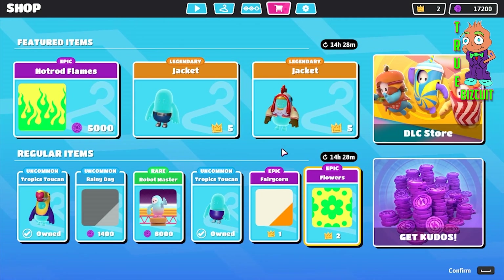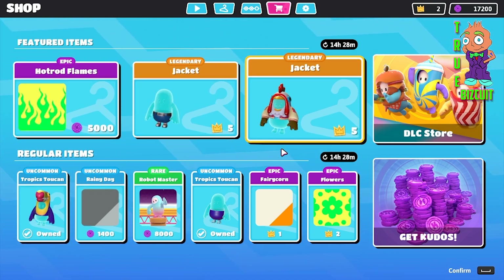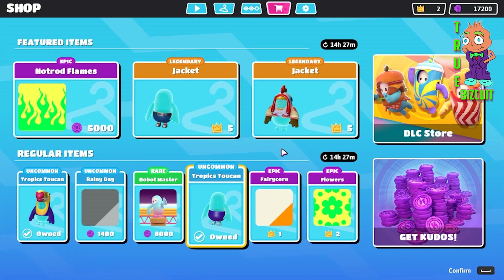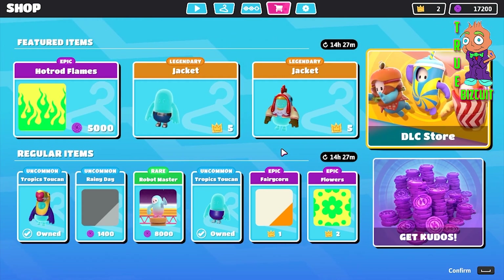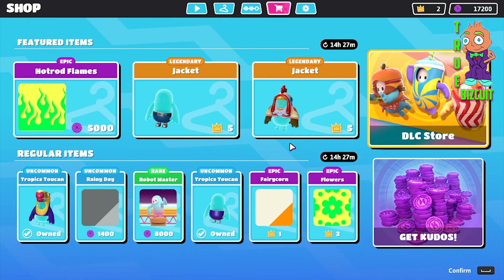That's the item shop for today, guys. I hope you guys like it and see which one you want to get. I'm going to make these a daily thing — even though it updates when I'm sleeping, I'll just post whenever I have time, so if you guys aren't on the game, you can look at these videos and see which item you want to get. This has been Trevor Biscuit's first item shop video on Fall Guys, stay tuned for my other videos.